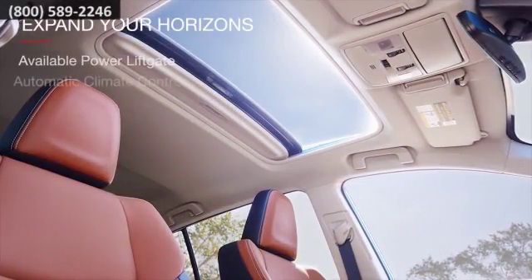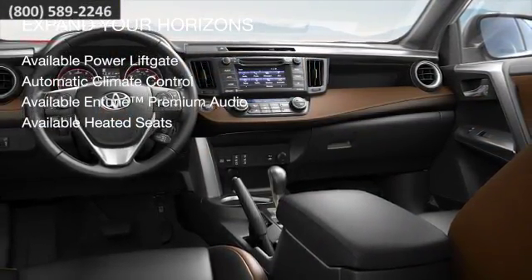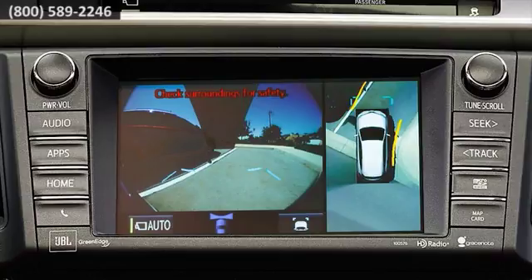Relax in the rewarding space where technology and luxury merge. A multitude of options help make this car even more comfortable and convenient. A rear view camera comes standard and the available bird's eye view camera with perimeter scan makes navigating tough spots a breeze.